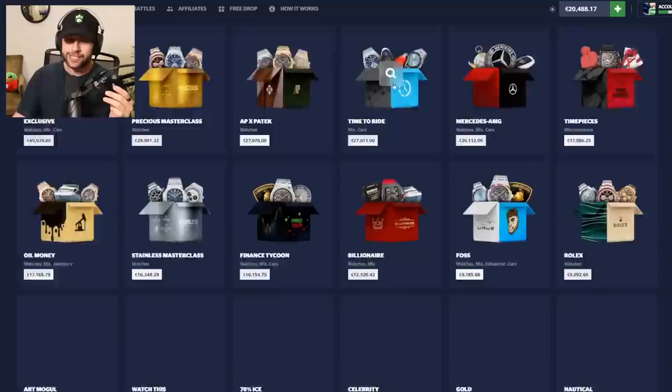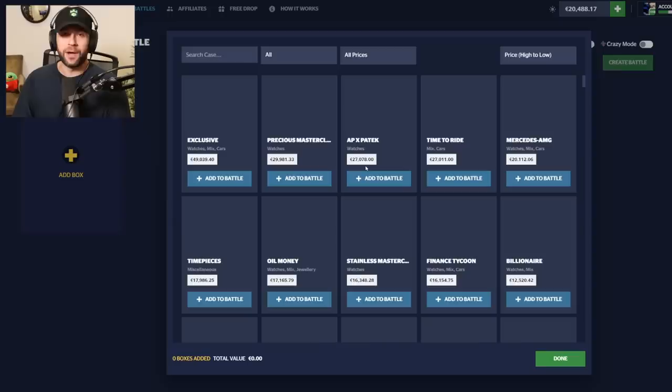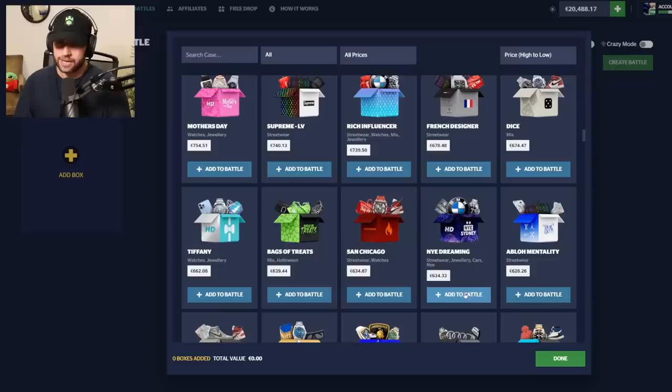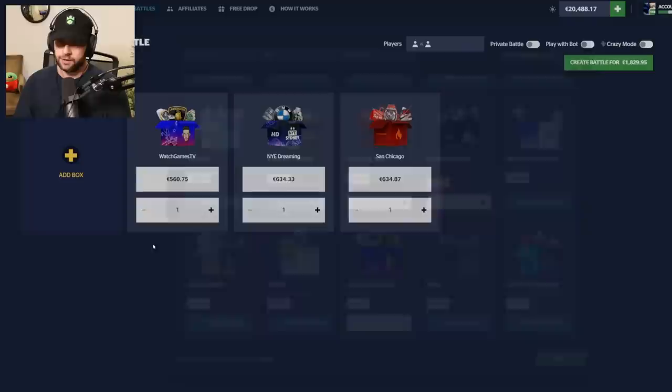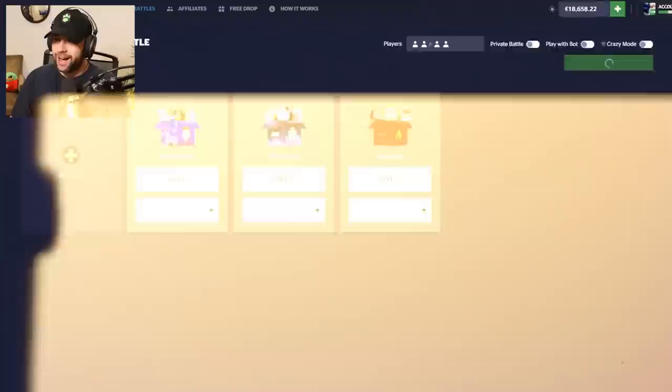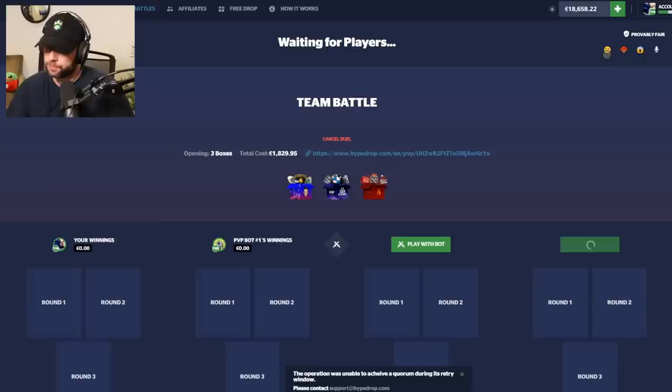Anyway, let's get right into it. I want to do some battles — hopefully we do better than the last few videos, which have been quite a loss. I think we do the new case and my case, and then maybe New York Dreaming, St. Chicago, and a watch case — a little triangle. We'll do 2v2. I thought about crazy mode for a second — I was like, what if I pull the lambo and have to give it to the bots? No way. We got PVP bot one on our team.